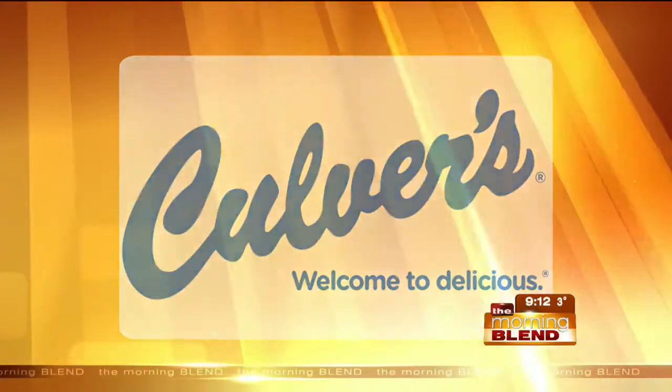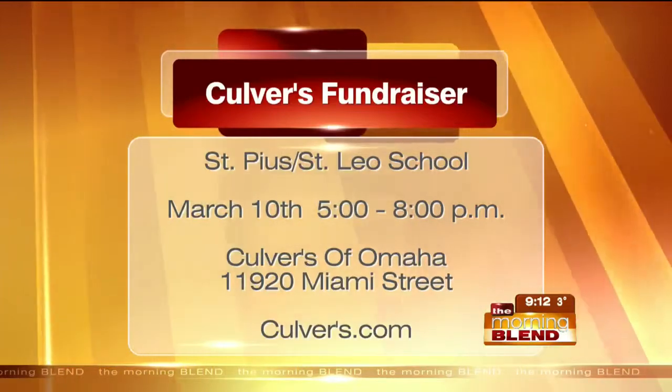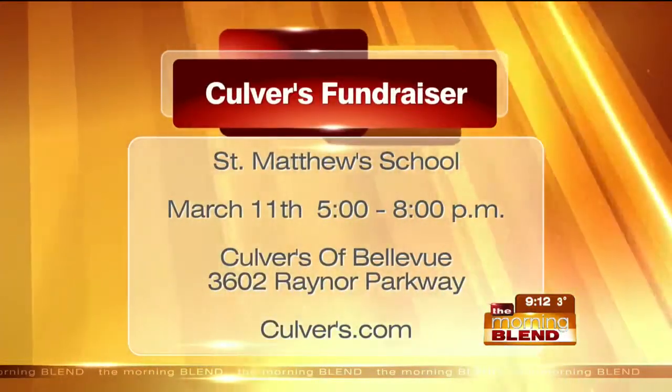We do the Future Farmers of America. We do a lot with schools — a share night where you come in and say you're with the school. We're going to be running through a lot of these different fundraisers for schools. This is St. Matthews, and the list is going to go on and on.